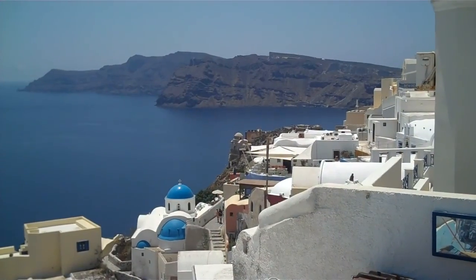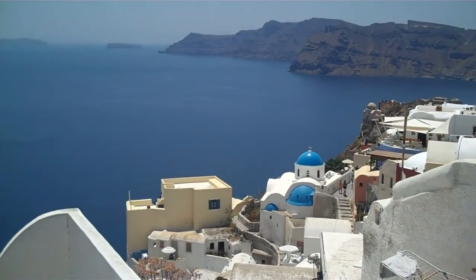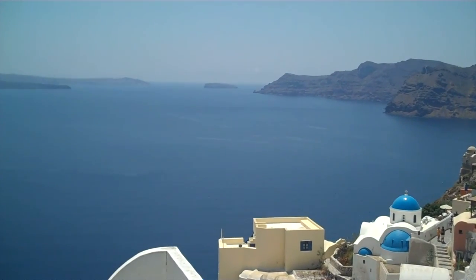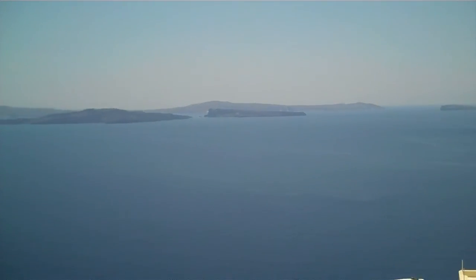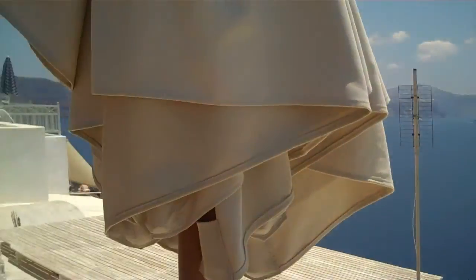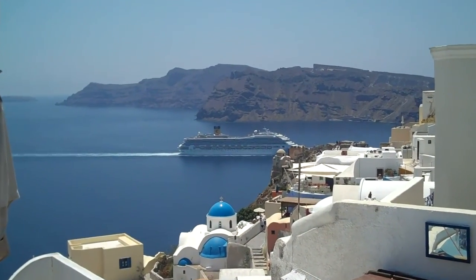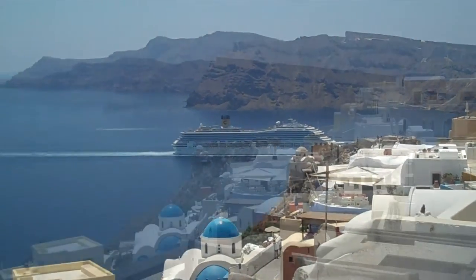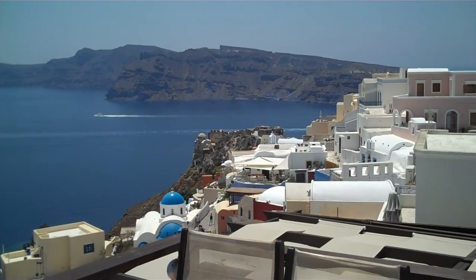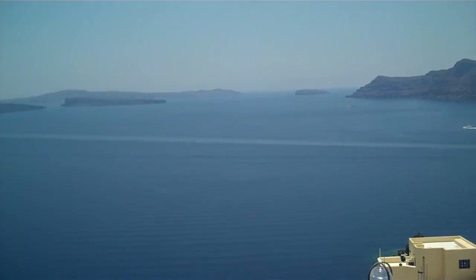Classic view of Ia, Santorini. Two volcanic islands in the middle. The rooftop terrace restaurant at Ia — at a rooftop restaurant in Ia with a 360-degree view.